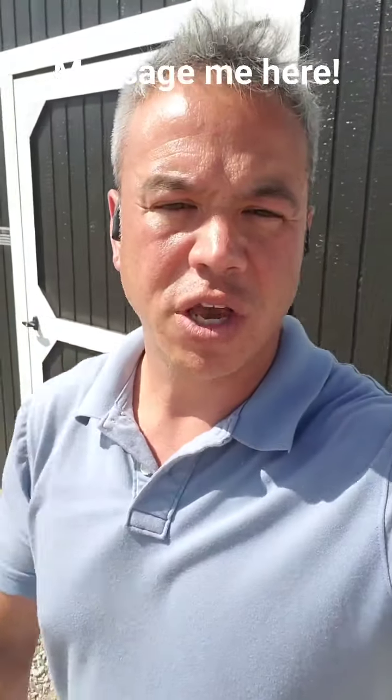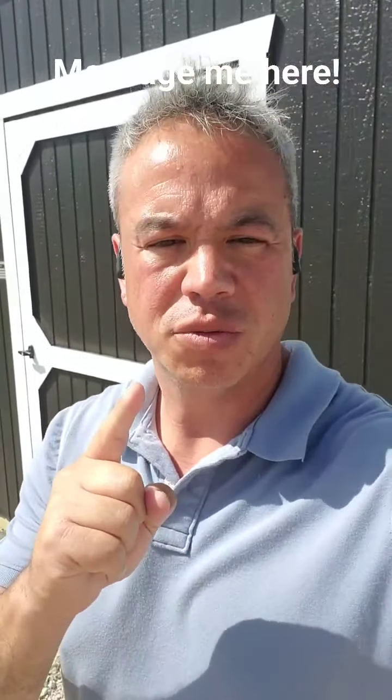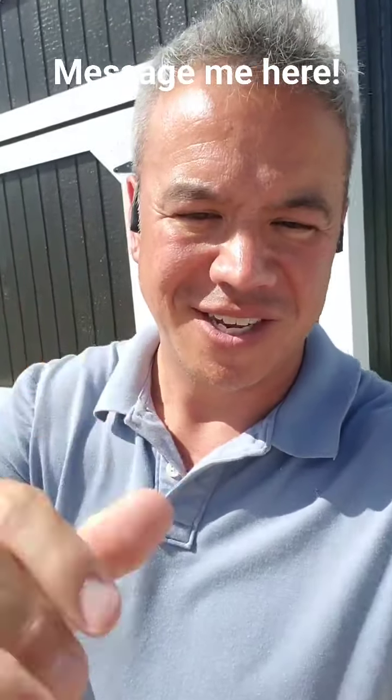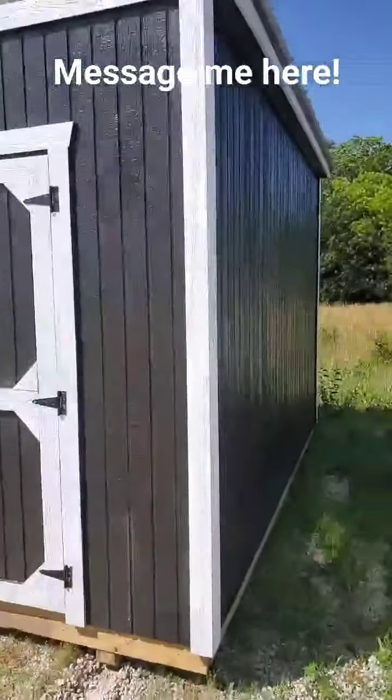Aloha from the Ozarks, folks! If you are looking for a little portable building for some storage room, I've got this nice little 8x12 right here behind me that I want to show you. I'm gonna turn the camera around and let you look at this pretty little building instead of my ugly Hawaiian face.